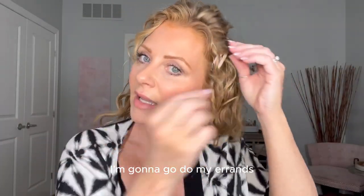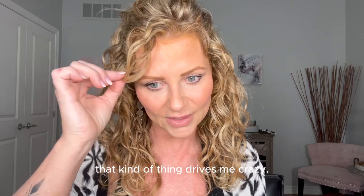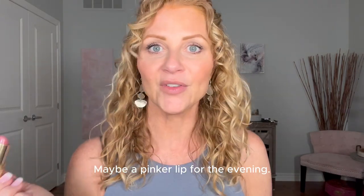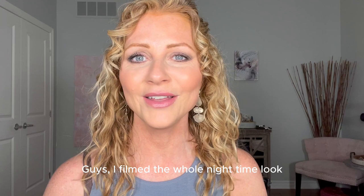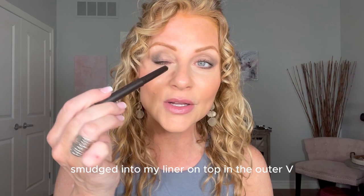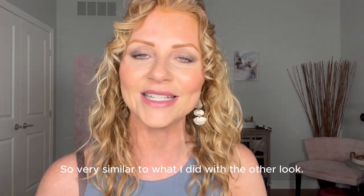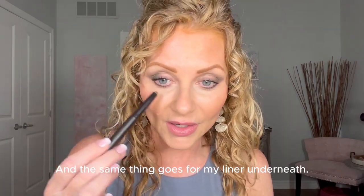I'm going to do my errands and I'll come back and pretend I'm going out for dinner. People ask why I don't wear my hair curly more often — and it's this; that kind of thing drives me crazy. I'm back from errands — we were out much longer than expected. I need to touch up my lips; maybe a pinker lip for the evening. I love pink and gray together. Guys, I filmed the whole nighttime look and didn't press record! I used Café Noir, smudged into my liner on top in the outer V, then dragged it through the crease with a brush — very similar to what I did with the other look.